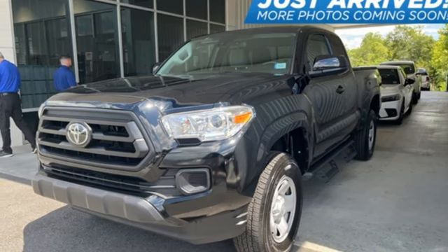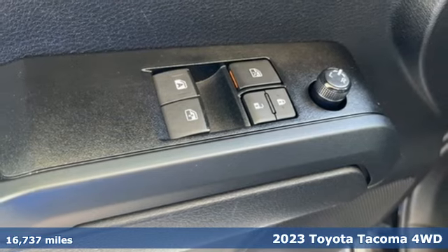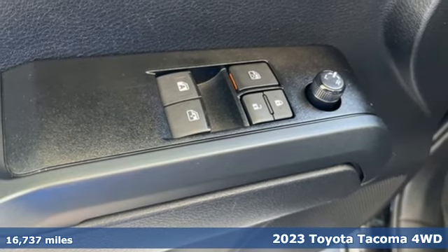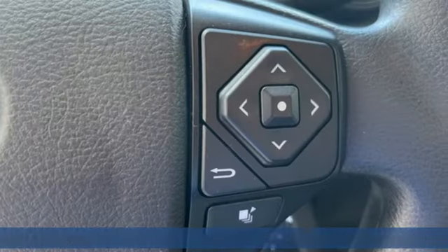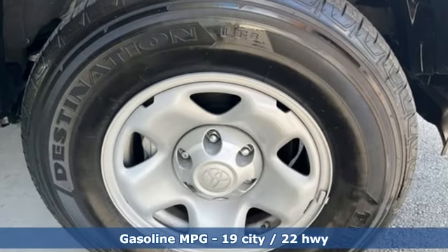Here's a 2023 Toyota Tacoma 4-Wheel Drive. Whether you take the path less traveled or you make your own, Tacoma has the guts to power through and look good doing it. It comes nicely equipped with features you'll love.